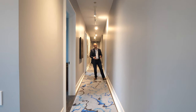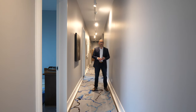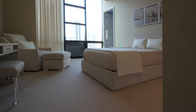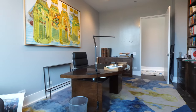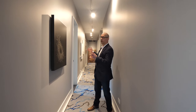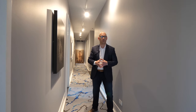Before we head to the master suite, I want to point out that this home also has three bedrooms, two and a half baths, and laundry on the south wing of the home. I also want to point out how much wall space there is for hanging art — it's really a fantastic home for an art lover and somebody who wants to show off beautiful pieces.